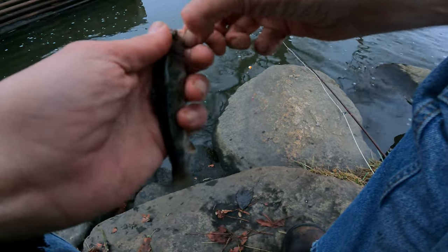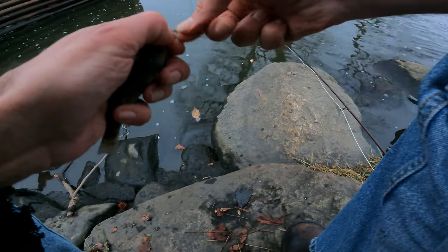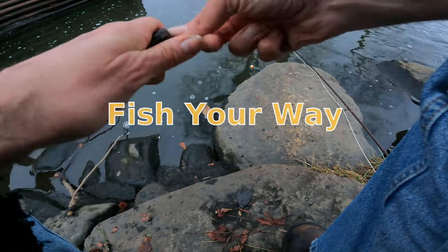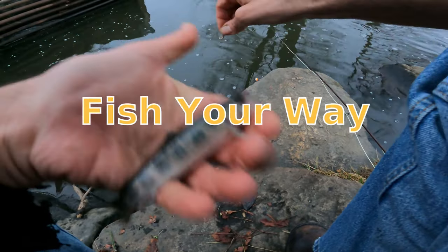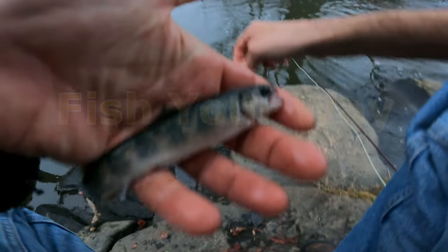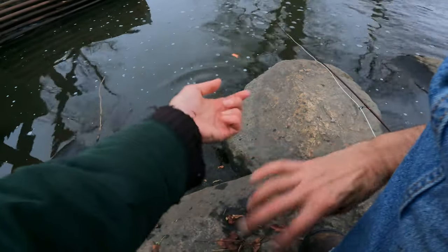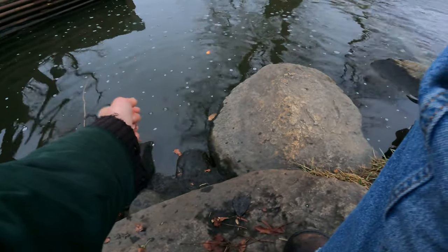Brook trout — they're going nuts on that nymph. Look at it. There we go. Beautiful, beautiful fish. I'm gonna call it.